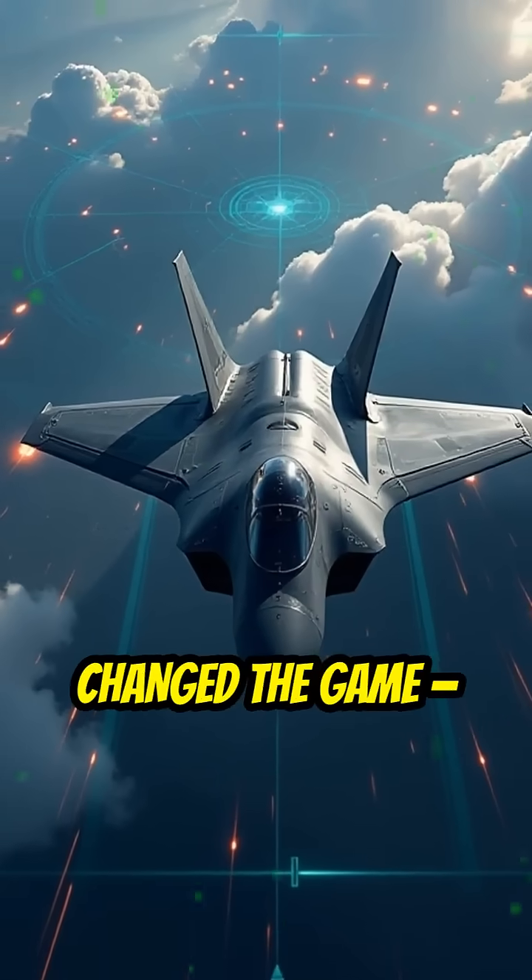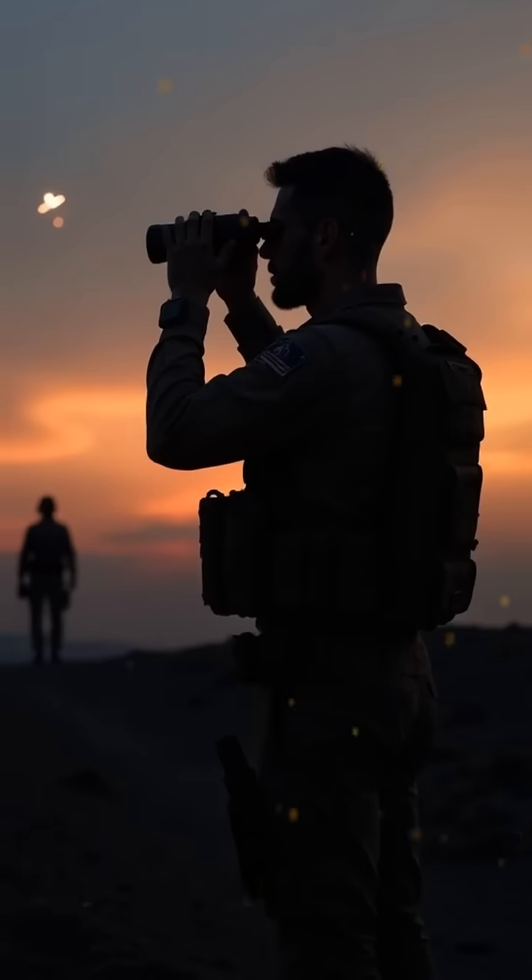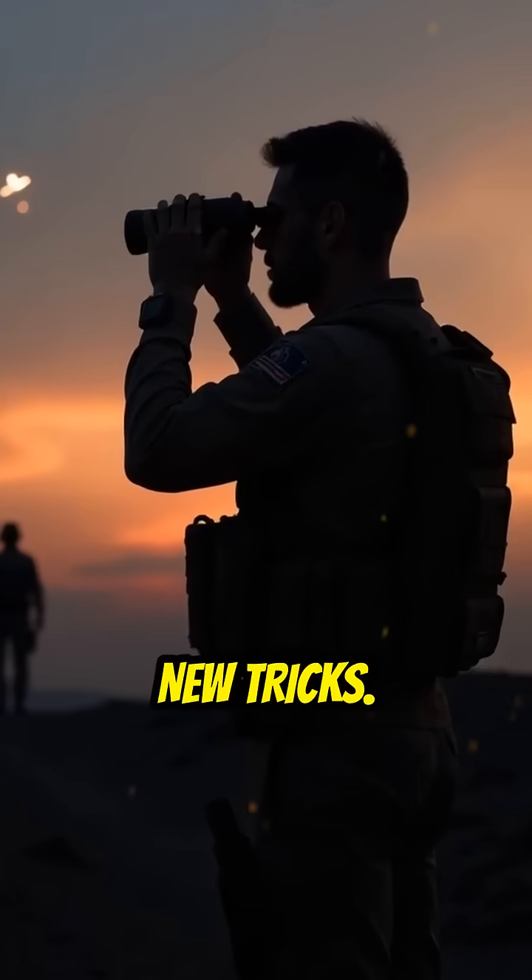Stealth technology changed the game, but the race is far from over. Invisibility is temporary. The hunter is learning new tricks.